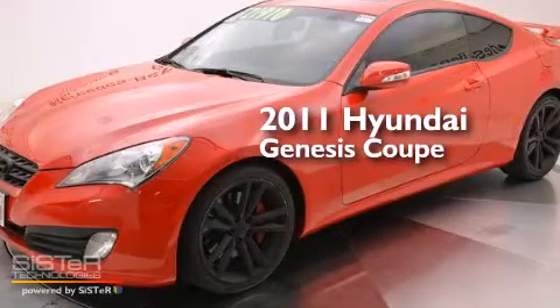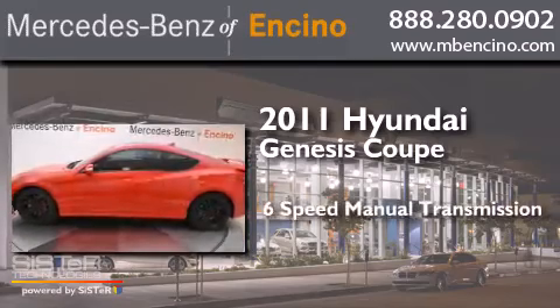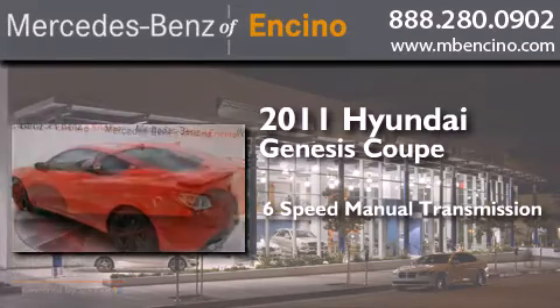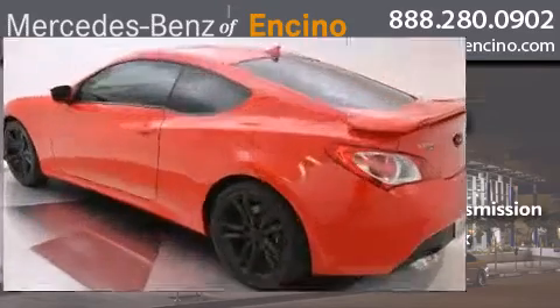This is a 2011 Hyundai Genesis Coupe. This four-door sedan has a six-speed manual transmission, a 3.8-liter V6, and all-new tires.